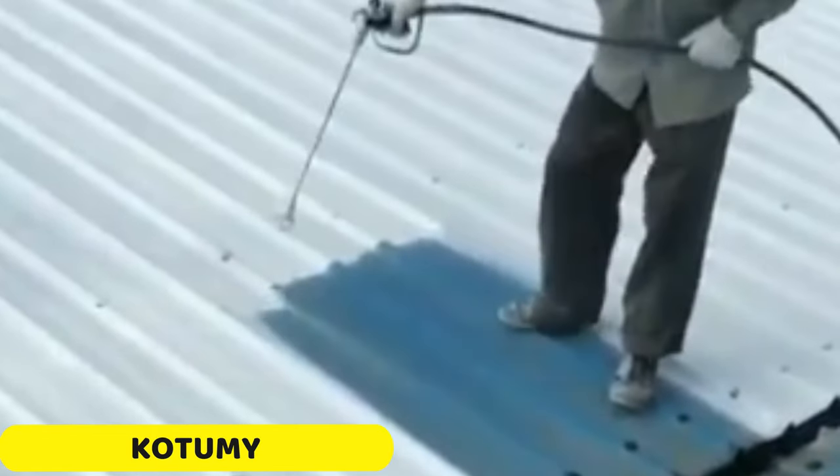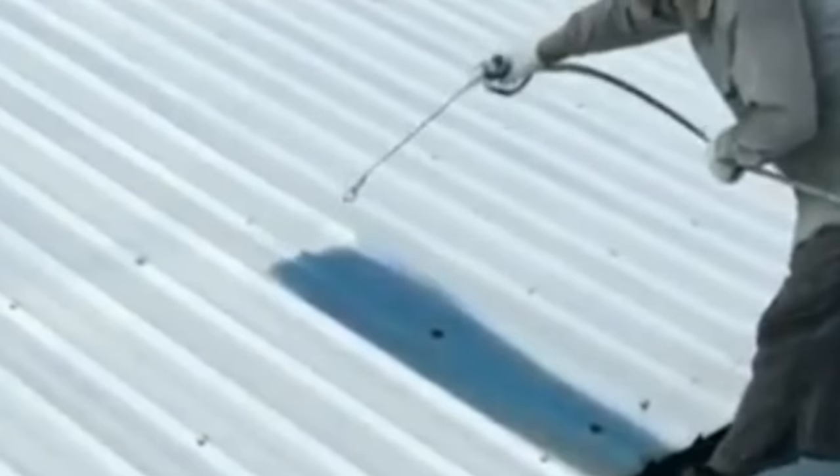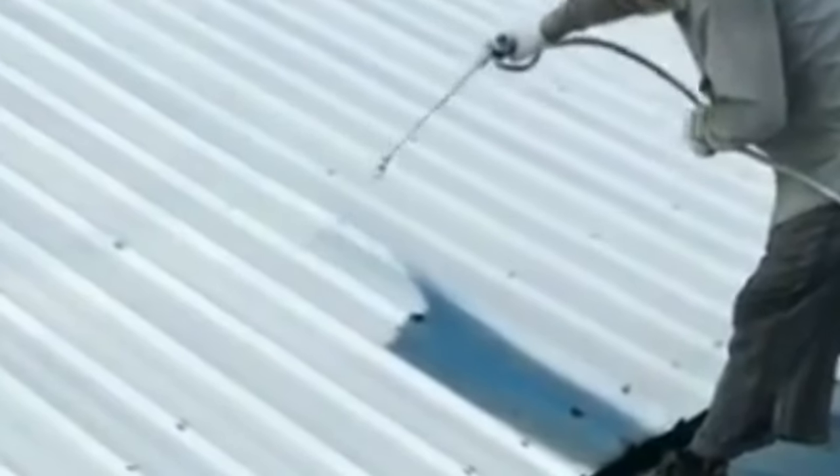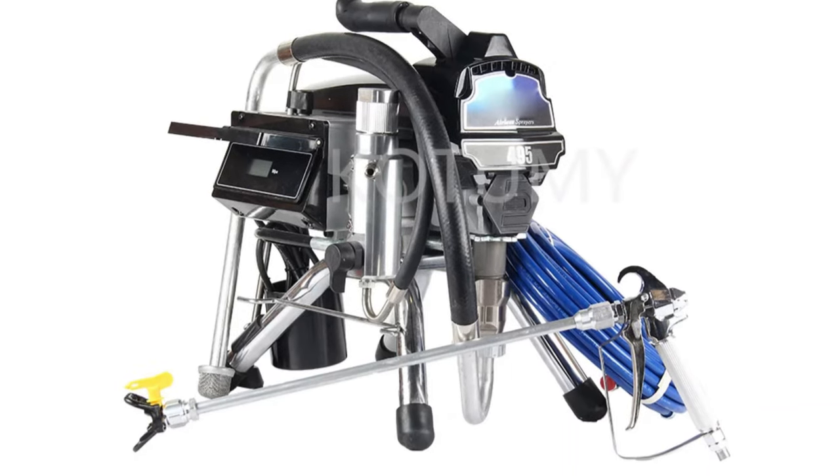Number 1: Kachimi Airless Spraying Machine. The Kachimi Airless Spraying Machine is a reliable and efficient airless spraying tool designed for professional painters and DIY enthusiasts. Made in mainland China, it comes in the 495 model and operates at 220V, providing consistent performance for a wide range of painting tasks. Equipped with a powerful 3000W motor, it ensures efficient paint application with precision and speed. The machine's flow rate of 3.0 L/min offers excellent coverage, allowing for quick project completion without compromising quality.